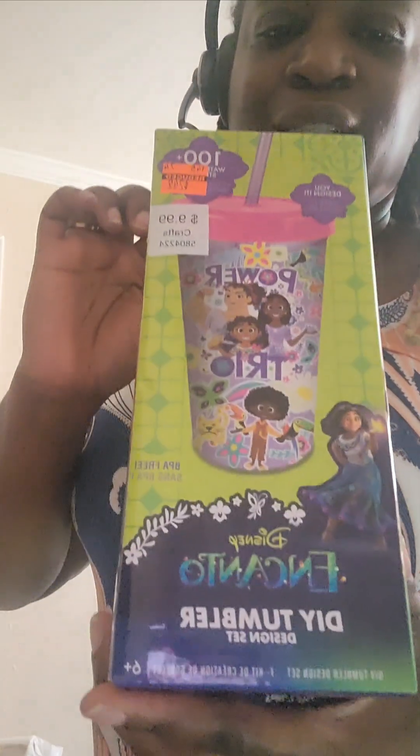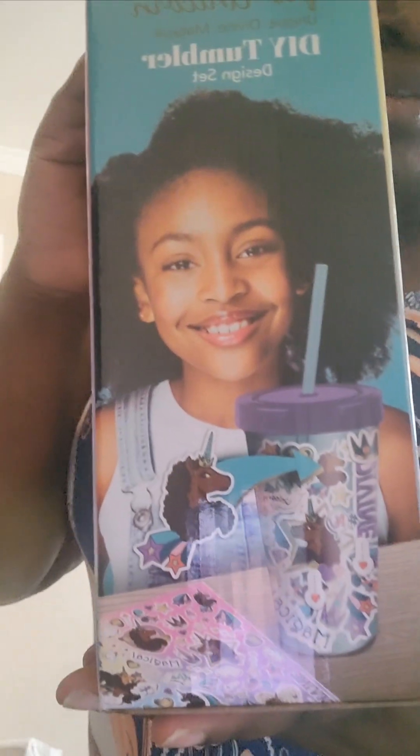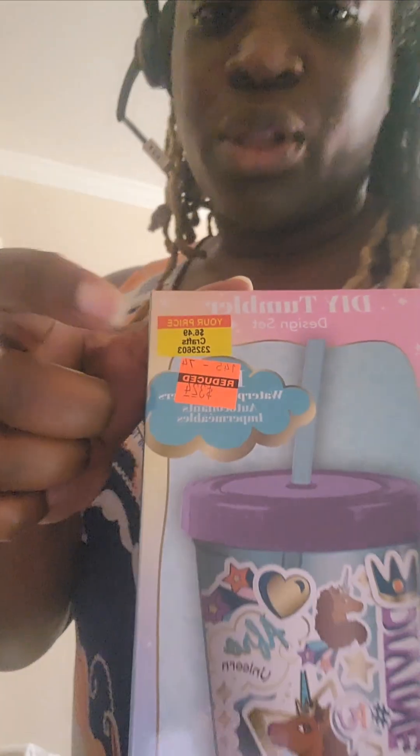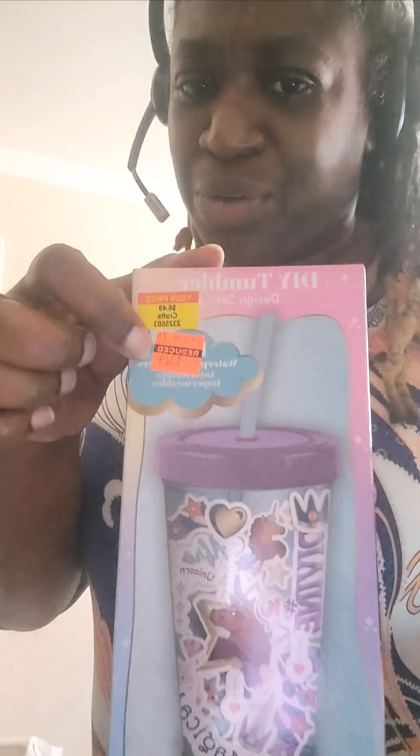I also purchased three of these Encanto DIY tumblers. Regular price $9.99, I paid $2.49 for these. Also the Afro Unicorn tumblers — they are adorable. Regular price was $6.49. On one it says $3.24, on the other two it had $2.24. I paid $2.24 apiece. I asked why one says $3.24 and another $2.24, and the young lady said, 'I'm not calling my manager — I'll give you all of them for $2.24.'